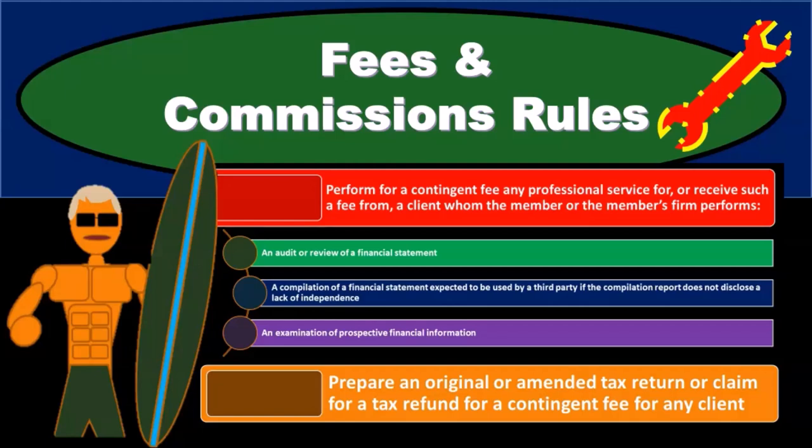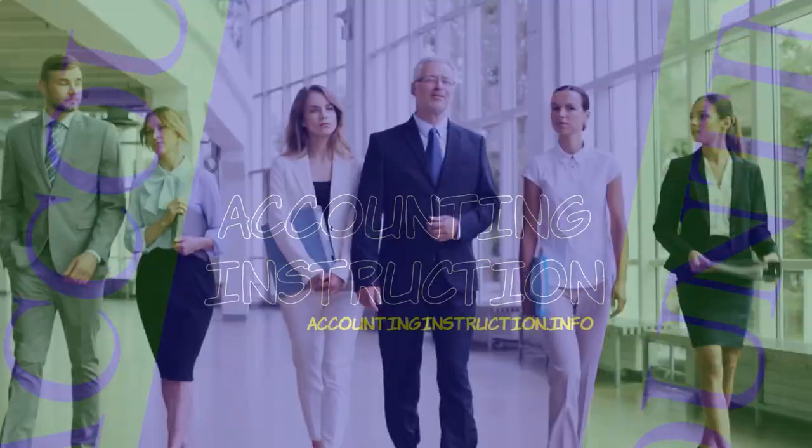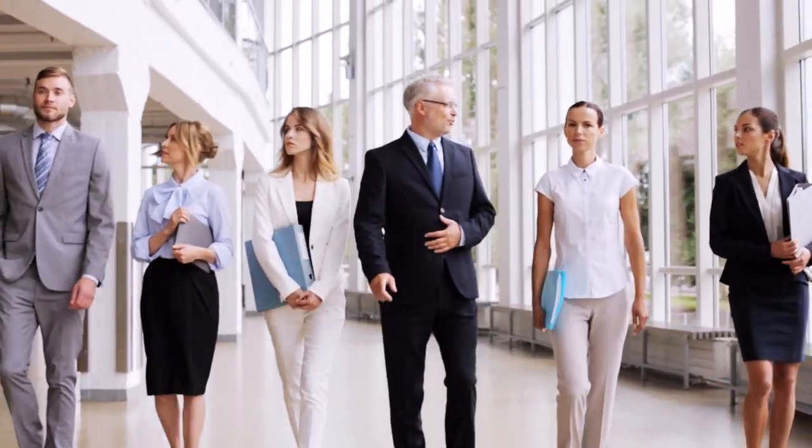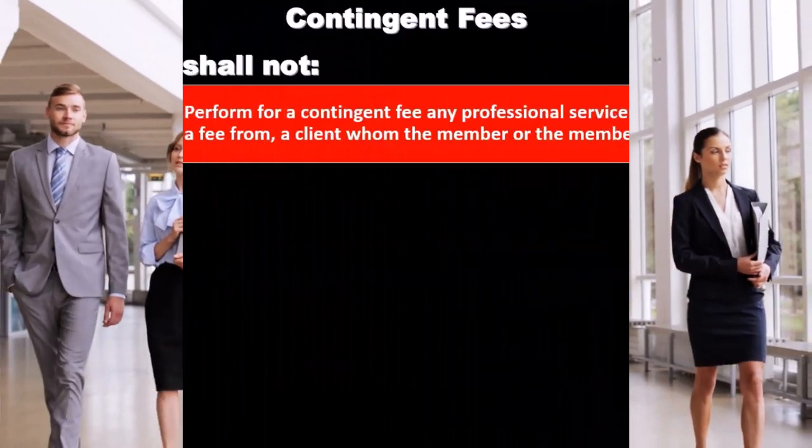In this presentation, we will discuss rules related to fees and commissions for a CPA firm — a public accounting firm engaged in audits and attestation arrangements. We're going to start off with contingent fees.